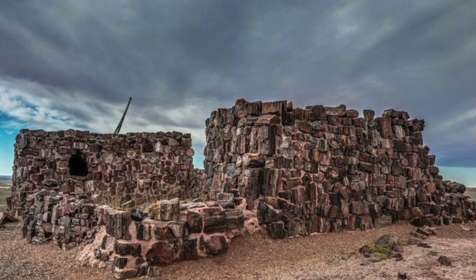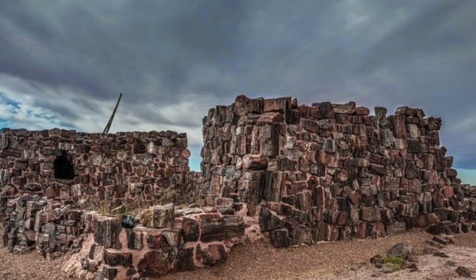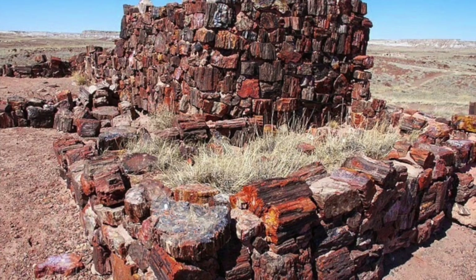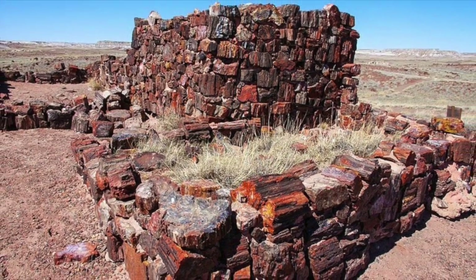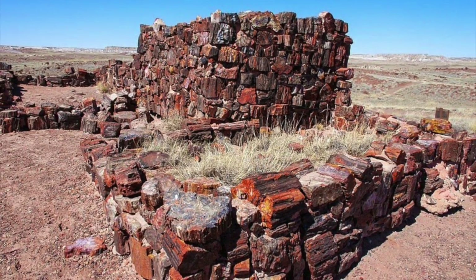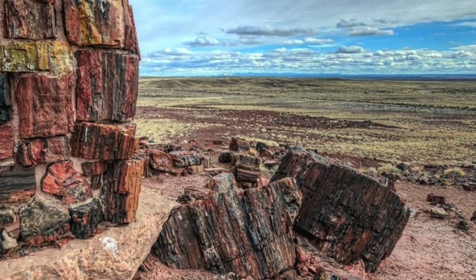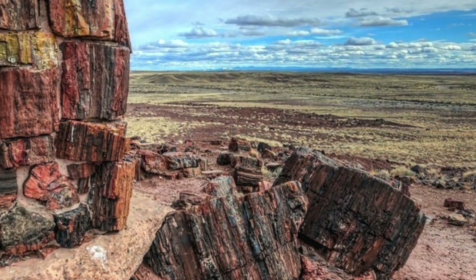The Agate House Trail is a really fun and interesting two-mile hike. On the hike, you're bound to find petroglyphs, a small exhibit explaining more about the peoples who lived here, and more about the excavation. You have to go see it for yourselves. It's amazing to learn about the history of the people that came before us. The Agate House at Petrified Forest National Park gives you insight on how these people survived such a harsh and arid place.